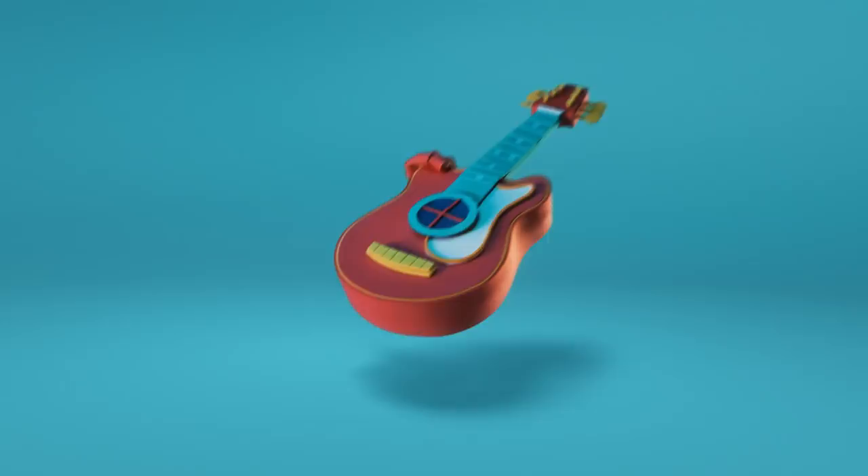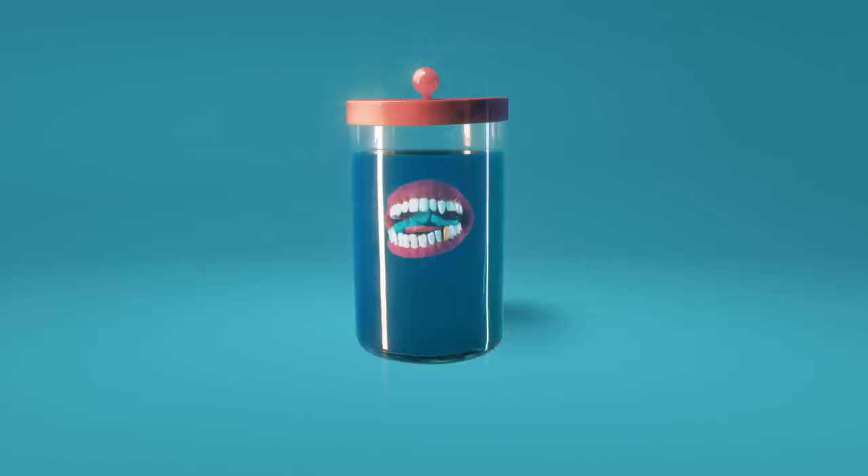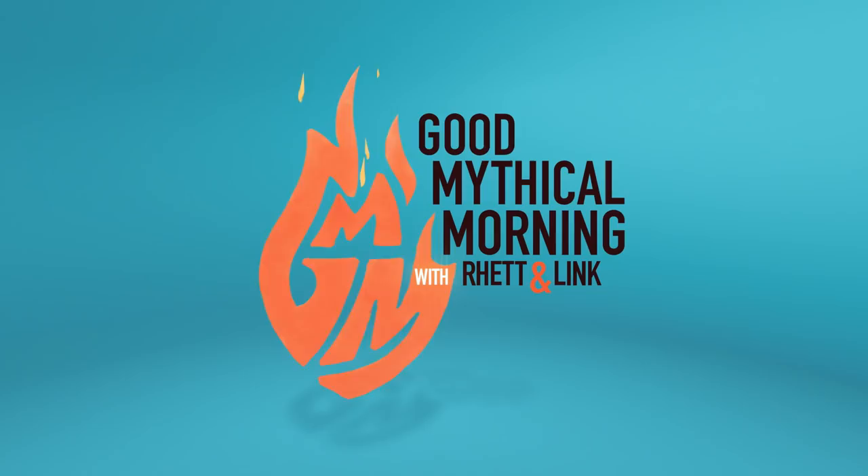We have tricks for your treats. Let's talk about that. Good Mythical Morning! Happy Halloween, Luigi. Happy Halloween, Shorter Luigi.